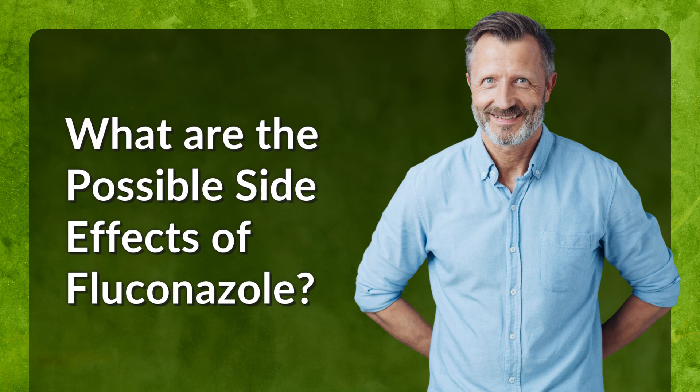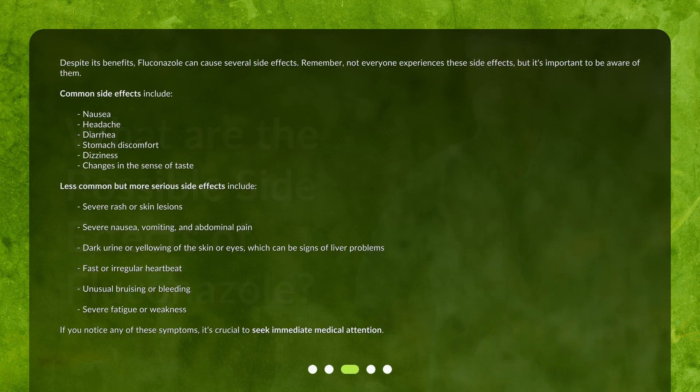What are the possible side effects of fluconazole? Despite its benefits, fluconazole can cause several side effects. Remember, not everyone experiences these side effects, but it's important to be aware of them. Common side effects include nausea, headache, diarrhea, stomach discomfort, and dizziness.